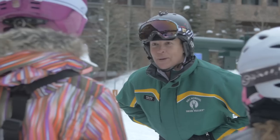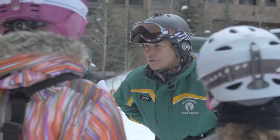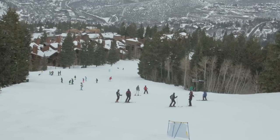Hey everyone, my name is Derek Althoff. I'm the ski school training manager here at Deer Valley Resort. What we're going to run through today is essentially what to expect from a beginner lesson when you come out here.